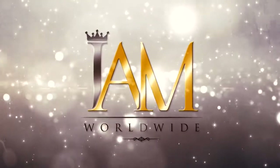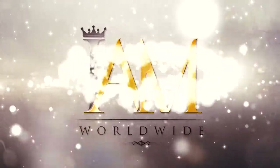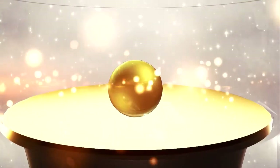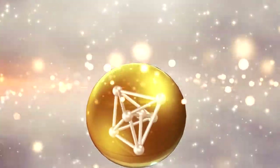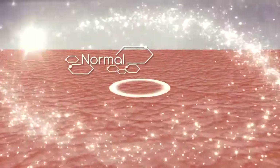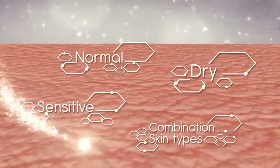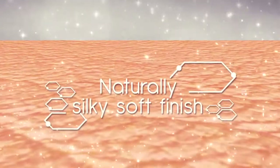I Am Worldwide Corporation presents Awesome Organic All-in-One Cream. Awesome Organic All-in-One Face Cream is an instant glow formula designed to balance normal, dry, sensitive, and combination skin types. It instantly provides a naturally silky soft finish.